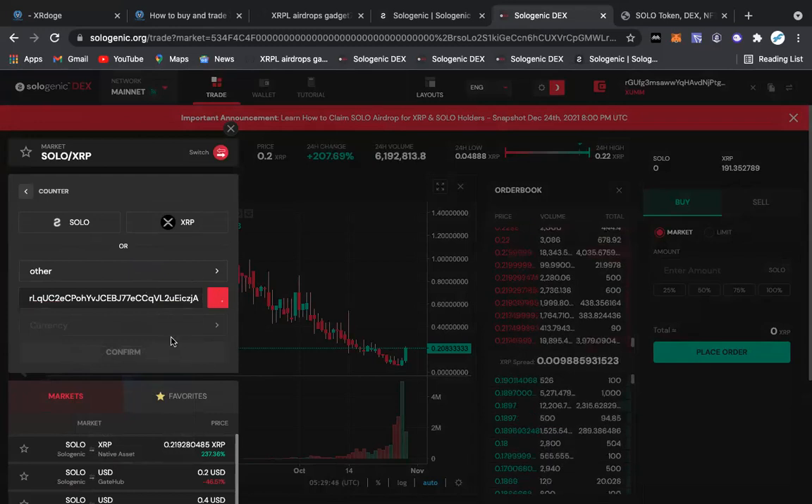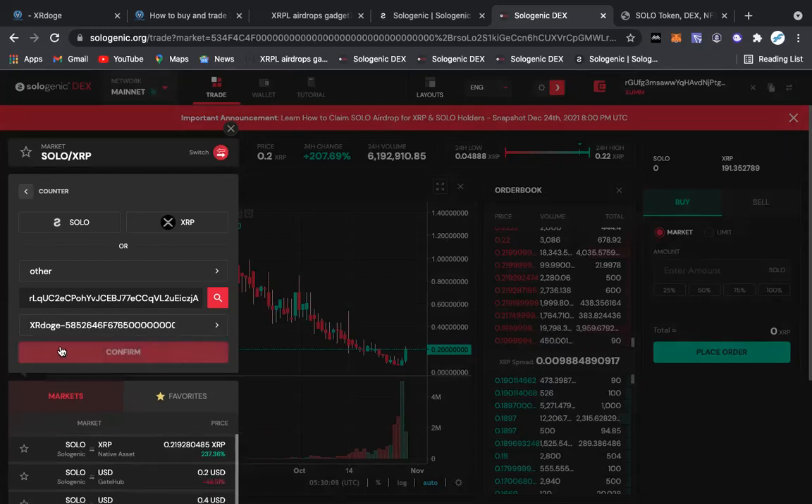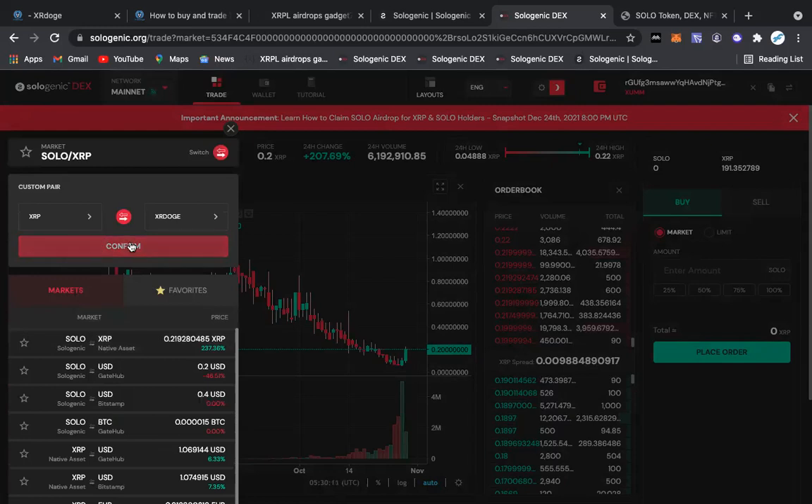This is a very weird UI and I want them to update this feature, because this might make people lose a lot of money in the future trying to get into the coin. When you do the search, it didn't automatically pop up, so I didn't know I had to click that button right there — I thought it was going to automatically pop up. And now we confirm this pair.